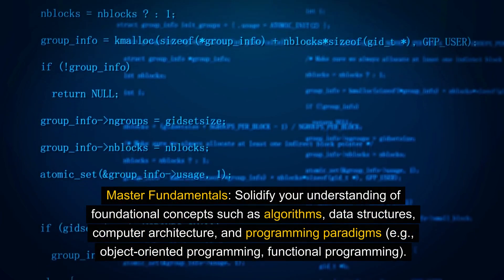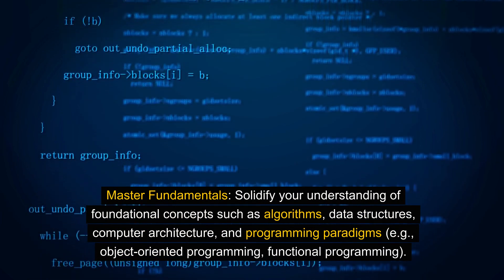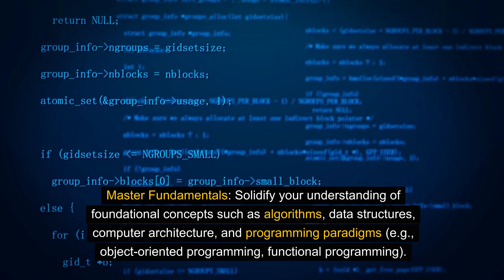Master fundamentals. Solidify your understanding of foundational concepts such as algorithms, data structures, computer architecture, and programming paradigms, e.g. object-oriented programming and functional programming.